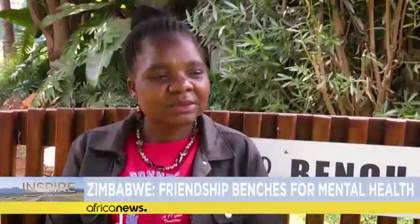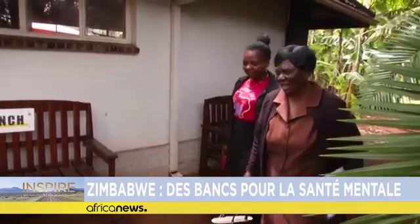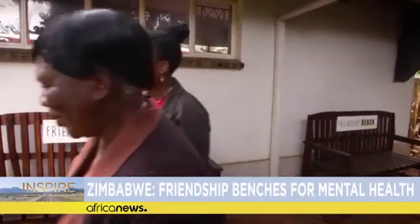I came to a point where I wanted to commit suicide because I had been blessed with twins and had nothing to give them since I was unemployed. Today, Choice is doing better and runs a small business making perfumes and soaps.